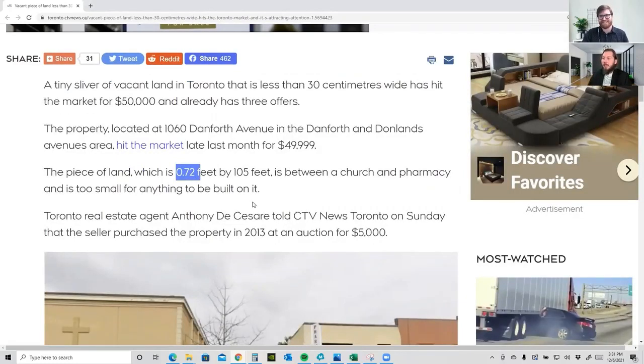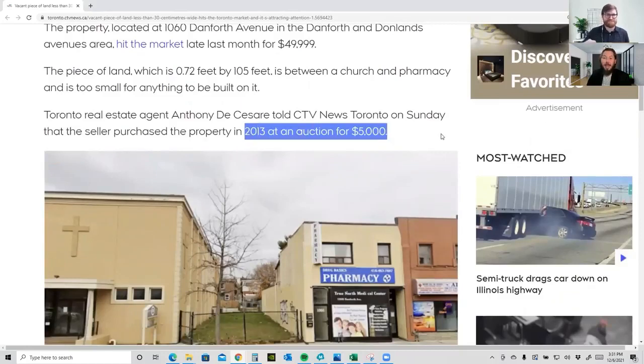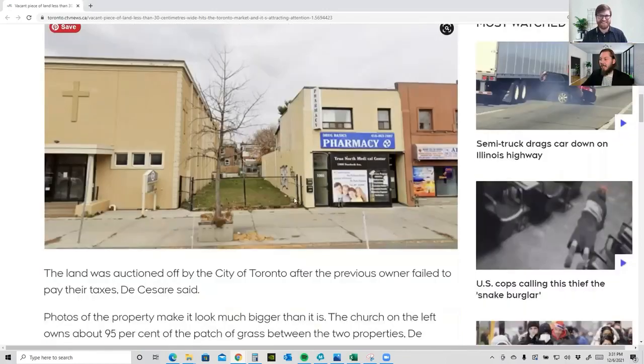It's too small for anything to be built on it. But looking at it here, the property was purchased in 2013 for five thousand dollars. Now if they do sell it for fifty thousand, that's quite an investment — ten times the initial investment. Real estate is always a good investment, I guess, even if it's an interesting property. It still seems to work in your favor.